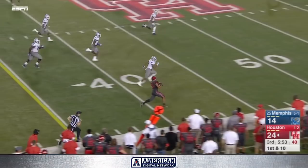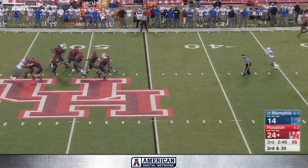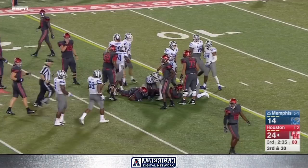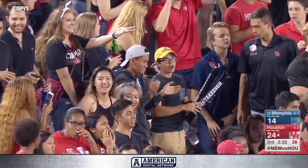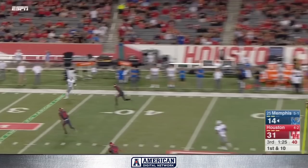Staying inbounds and on his feet, still going. Postman with pressure, gonna run — Postman makes one man miss, out into the open. Kyle Postman stays on his feet, finally goes down inside the twenty. Memphis finally has the ball on offense, it's been a while. Riley Ferguson down the sideline — Miller's wide open, he catches it.